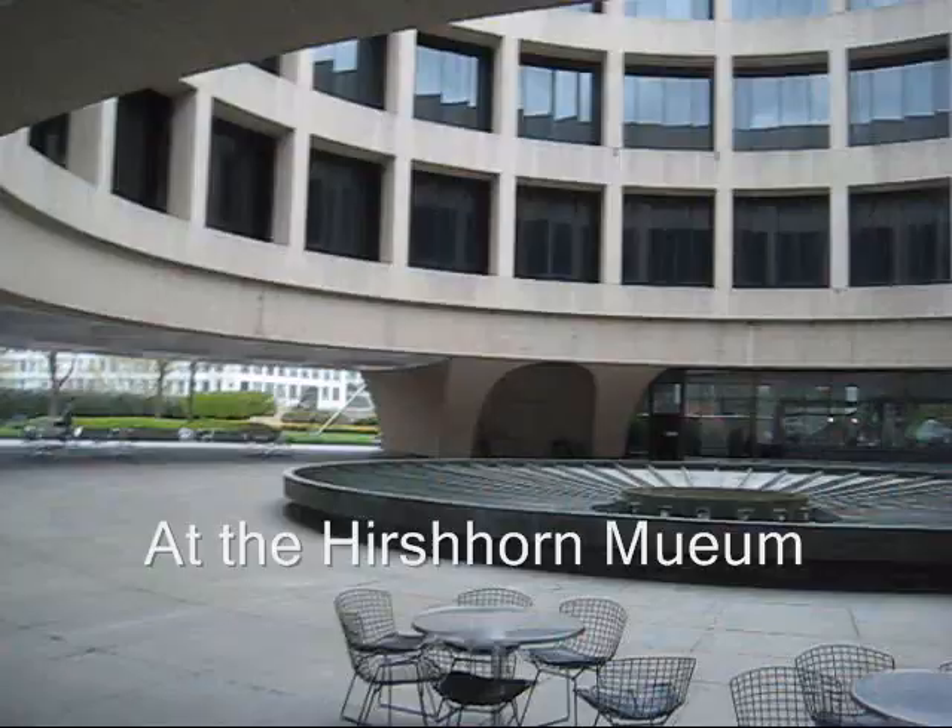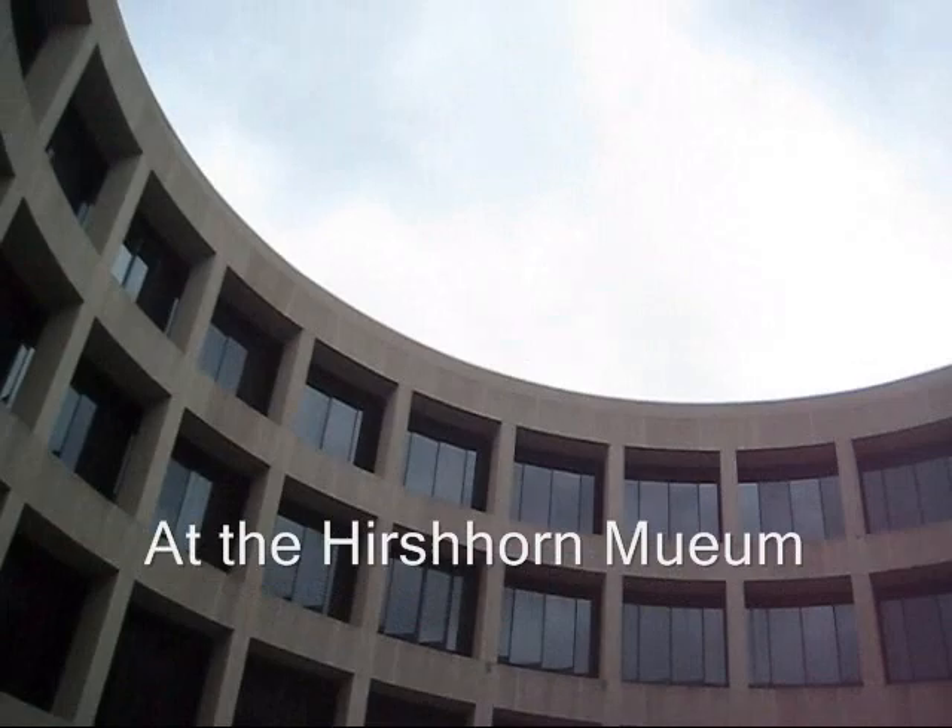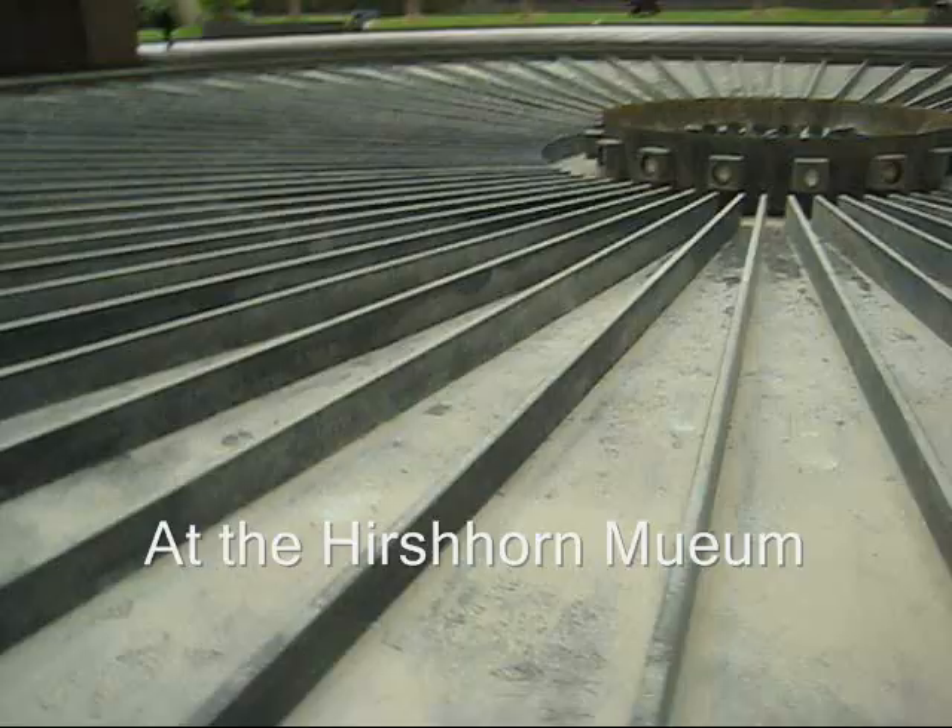It's not just a cylinder — it is a toroid. It's a doughnut with an open sky. I suppose this fountain is pretty interesting too when it's running in the summer.